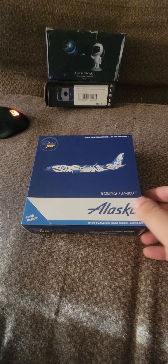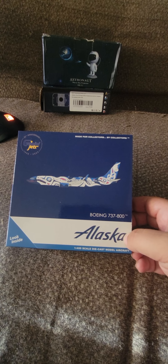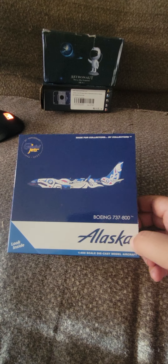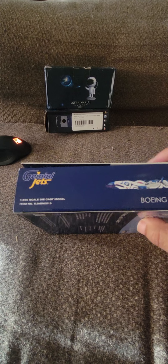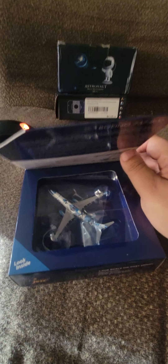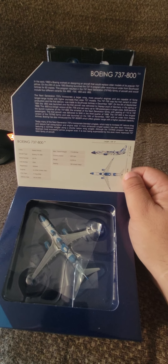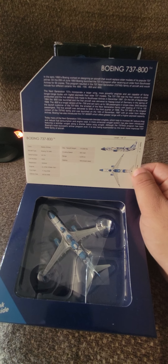And this is what we got — we got the Alaska Salmon People livery, I believe it's called. It's an Alaska 737-800. Here's the front of the box, left side, under the box, right side, top of the box, back of the box, and then the flip-up for a preview and the informational facts about the Boeing 737 and some specifications.